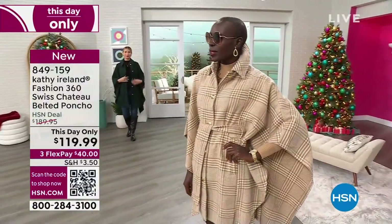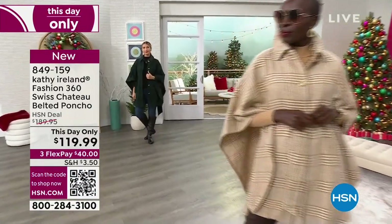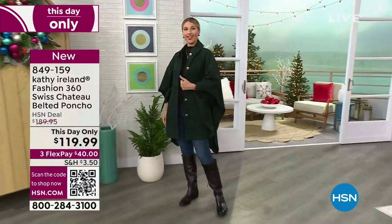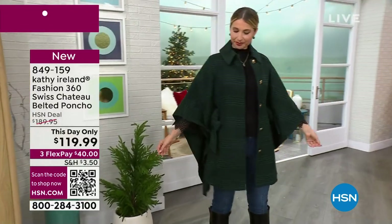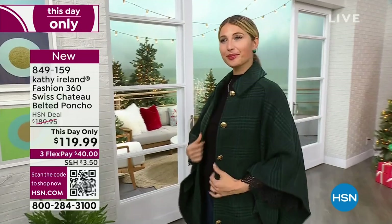$119.99 only today, and that means only until midnight. So if you'd like to get this home, it is on flex pay for you — three payments over three months. So this should be $190.